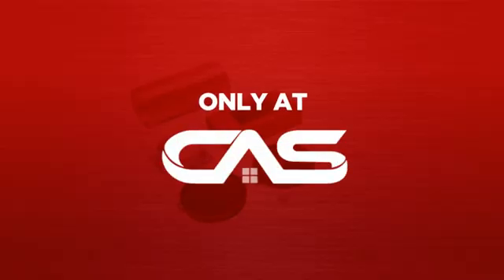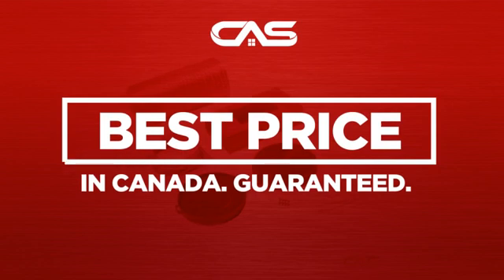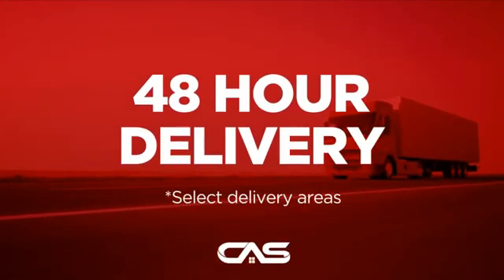And only at Canadian Appliance Source, you get this accessory at the best price in Canada. Plus it can be delivered within 48 hours.